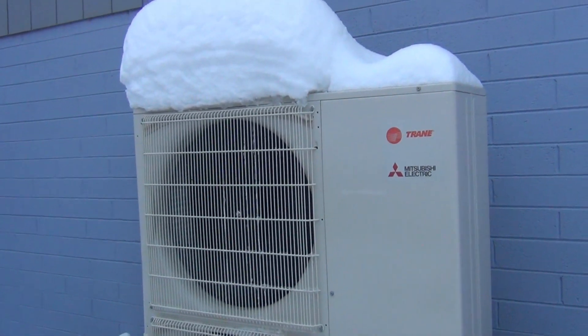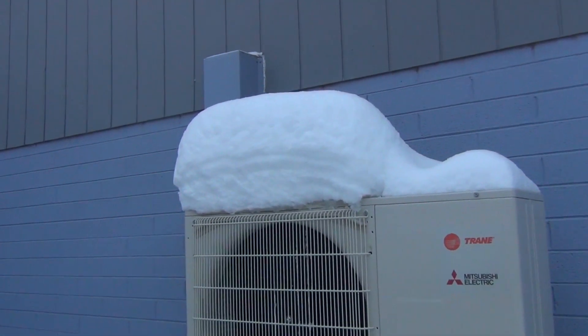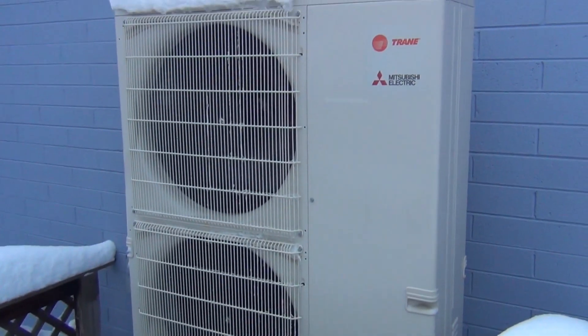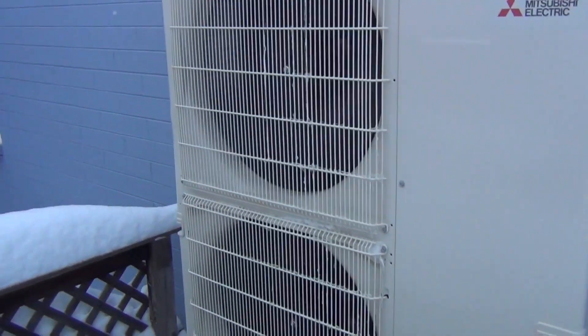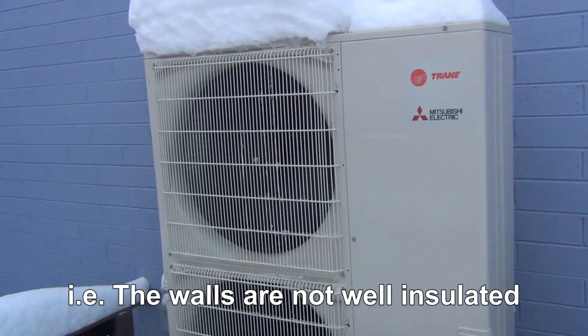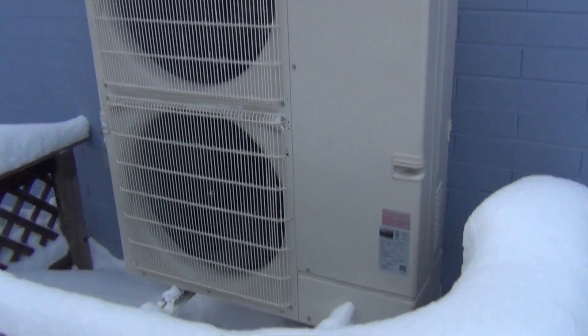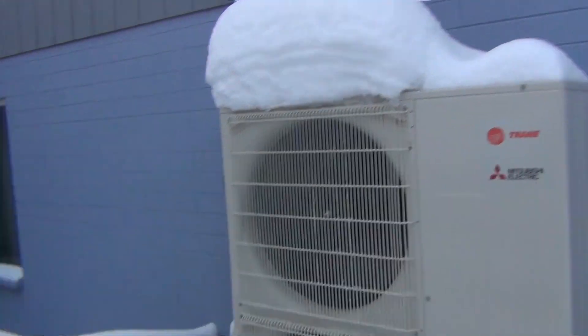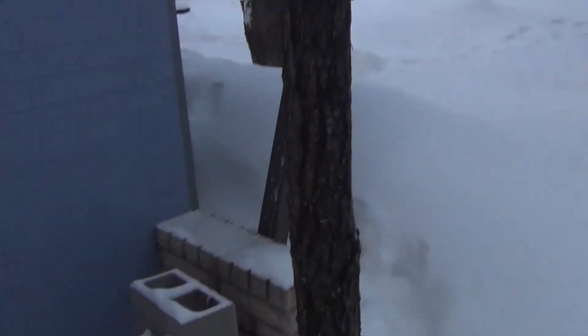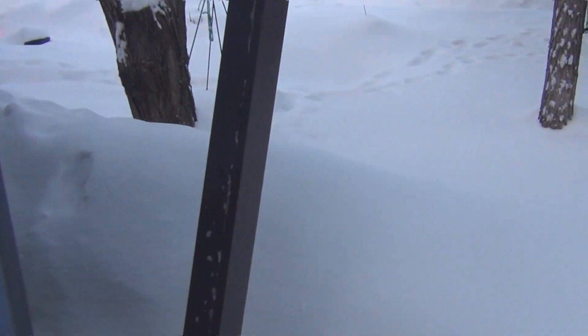It kicked on early this morning, bringing the temperature up from about 60 degrees — what we have it set to at night — up to 65 degrees in the morning. Then the temperature fell again because this house was built in the 70s, so it just recently kicked back on to bring it back up to 65 again, and is having absolutely no trouble doing that, even in 3 feet of snow and 17 degrees Fahrenheit.